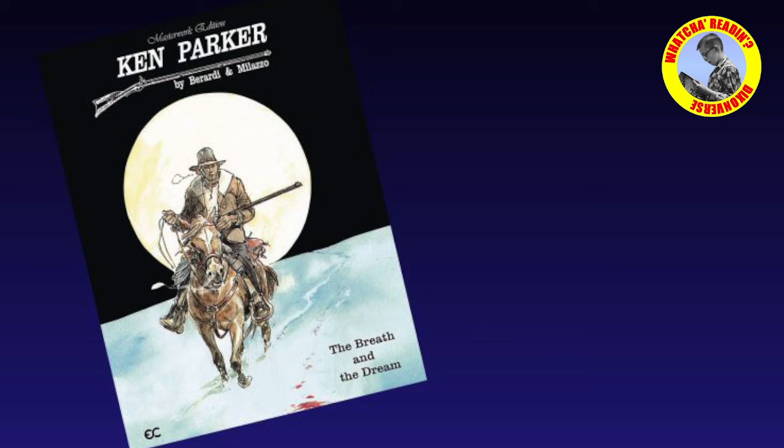These are some of the best comics and absolutely the best western comics produced anywhere in the world. Give it a try — if you're a fan of westerns or comics at all, you've got to check out Ken Parker by Berardi and Milazzo. That's it for me this week. I'll keep reading, you keep listening and watching.